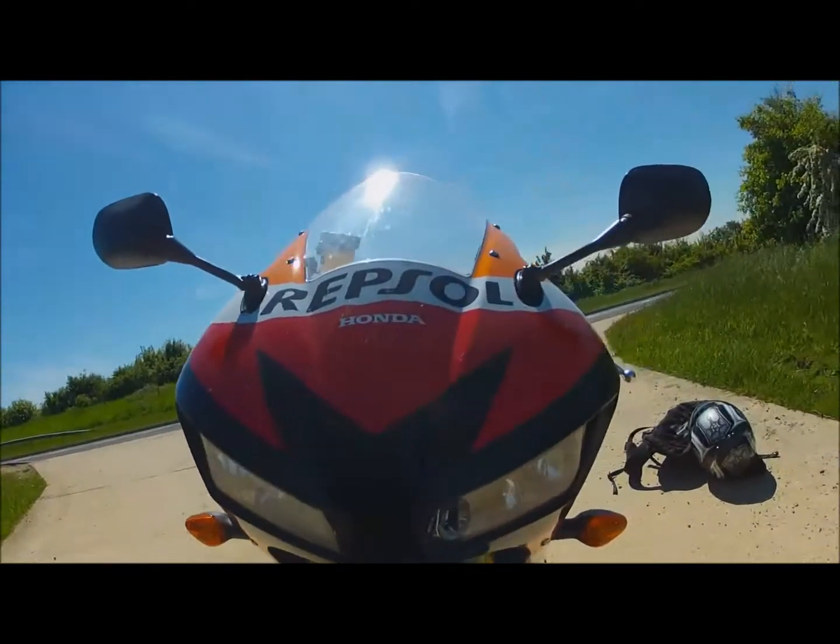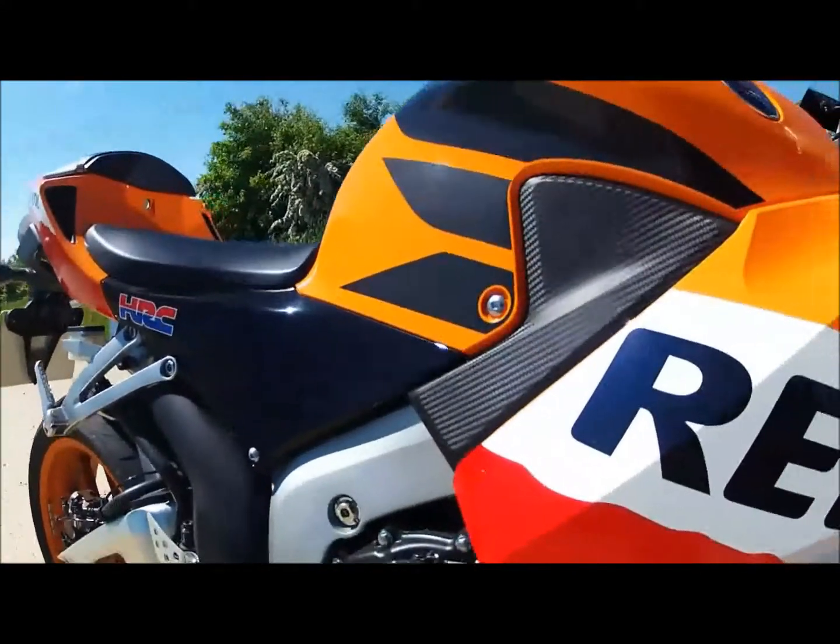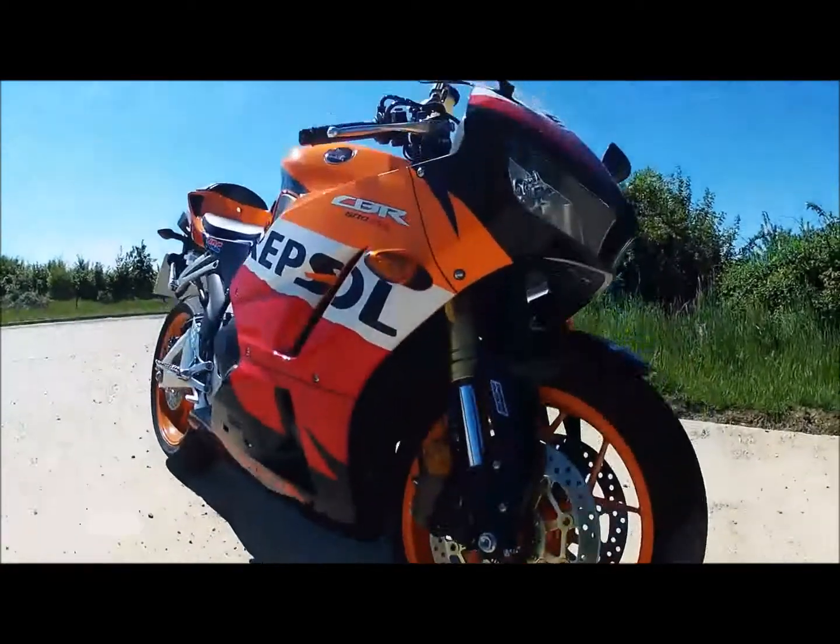This is the new 2013 CBR600RR and it's bloody ugly. Looks as though they've got an old model CBR and smashed it in the face with an axe. Wheels of the current Fireblade and a new seat unit complete the look.